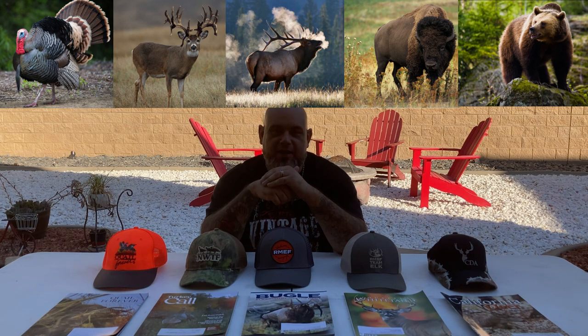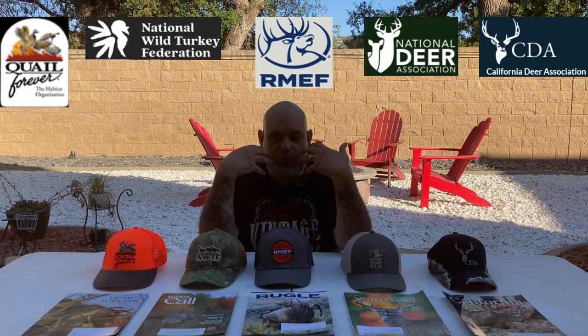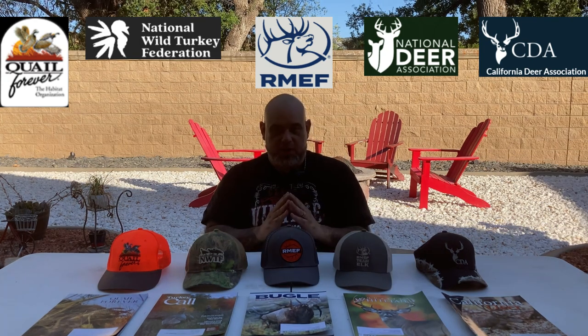It continues today with organizations like Quail Forever, the National Wild Turkey Federation, the Rocky Mountain Elk Foundation, the National Deer Association, the California Deer Association, and other state organizations. Donating to these organizations is an excellent way to contribute to conservation. I am a member of all of these organizations — it's not expensive to become a member and your money goes to an excellent cause.